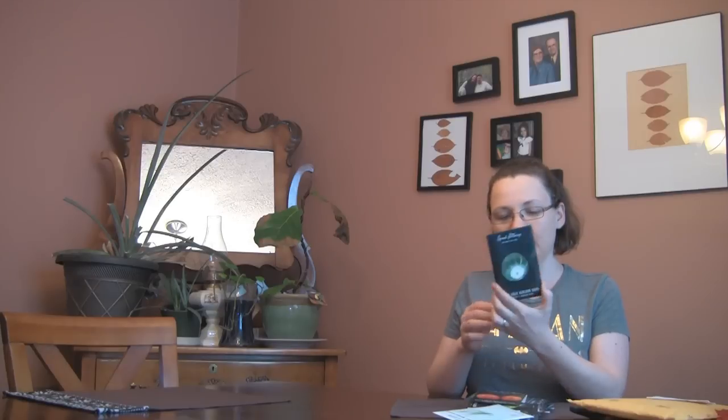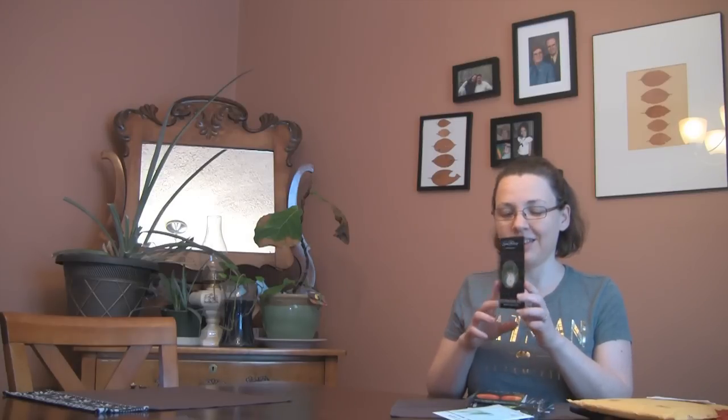I love this — buttercup squash. This is my favorite. To me it's got kind of a nutty flavor and it's the smoothest squash texture. So I really like these. Looking forward to trying that.